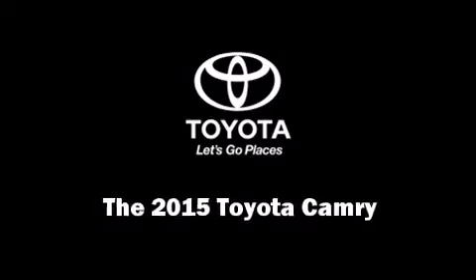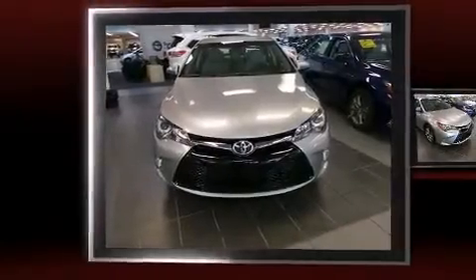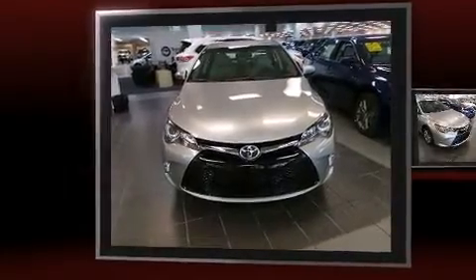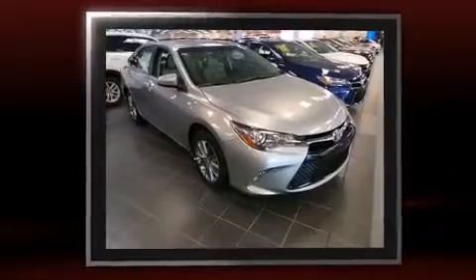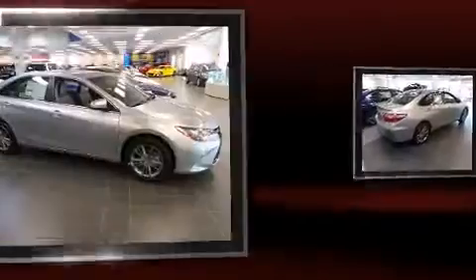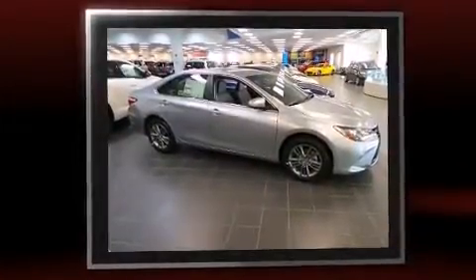The 2015 Toyota Camry. This four-door, five-passenger sedan offers the latest in technological innovation and style. It features a front-wheel drive platform, an automatic transmission, and a 2.5-liter four-cylinder engine.